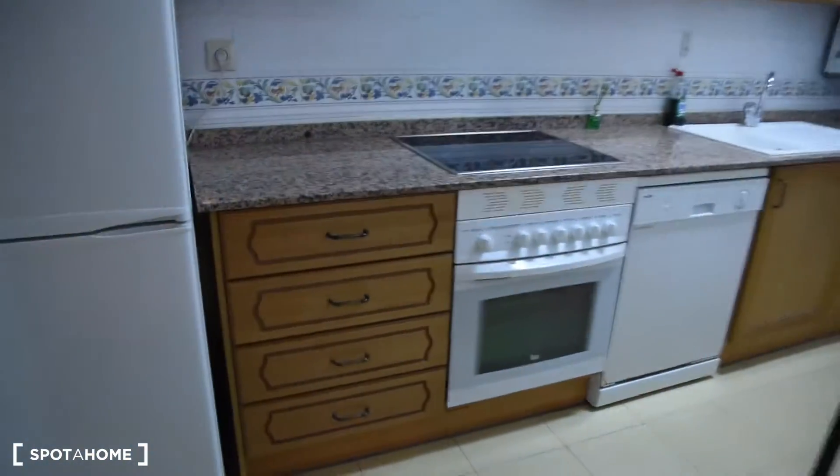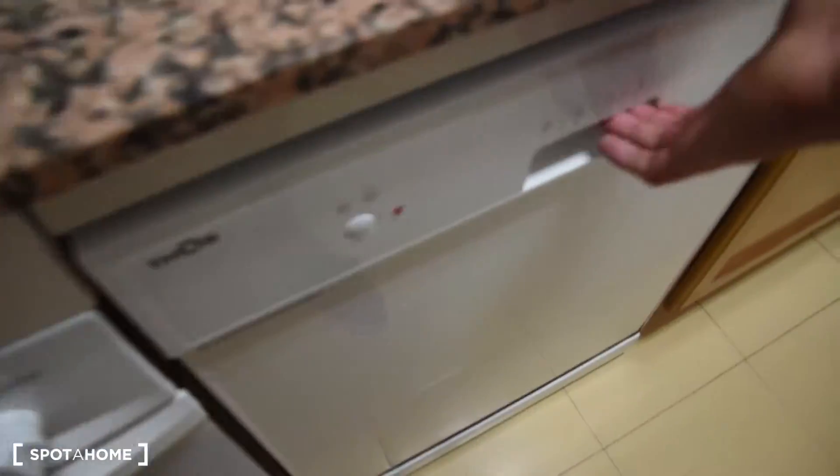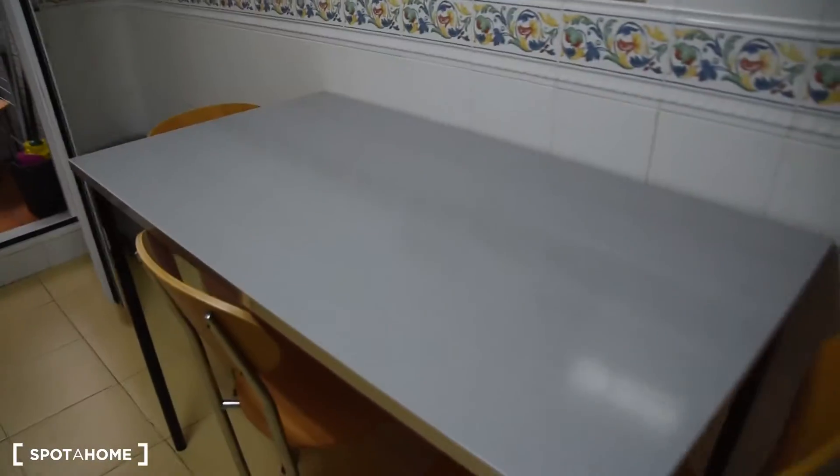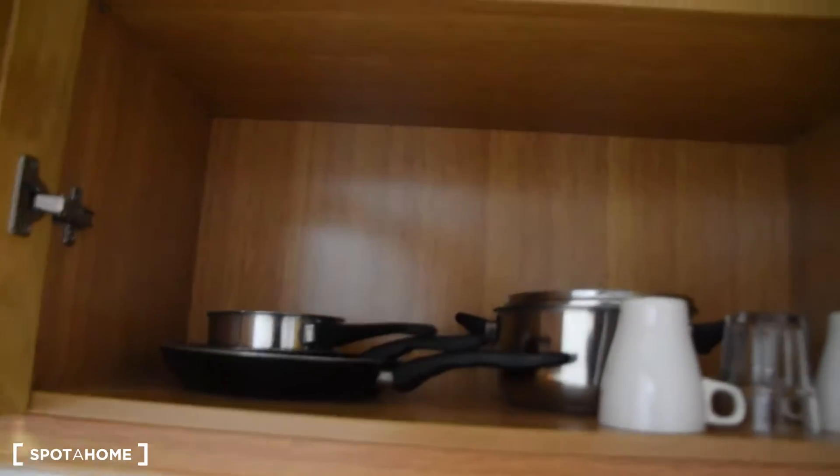Next to the right is the kitchen. In the kitchen we've got a fridge with the freezer, electric stove, oven, the dishwasher right here, sink, table, microwave, and a fully equipped kitchen with all the plates, cups, everything that you need.